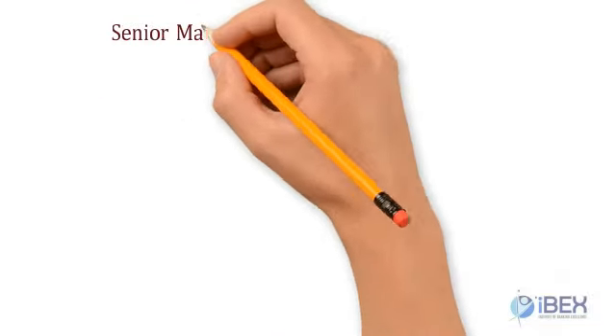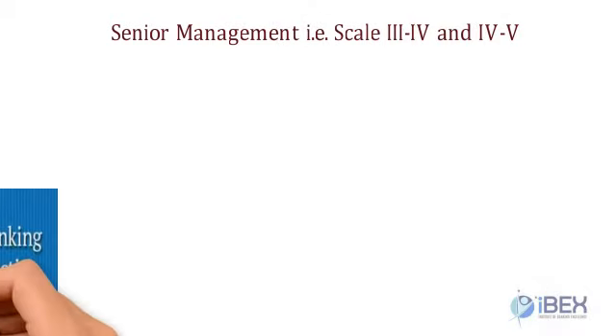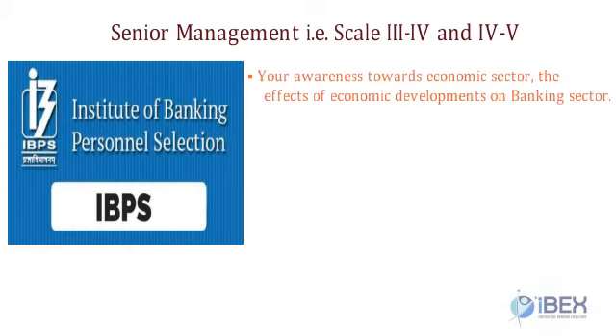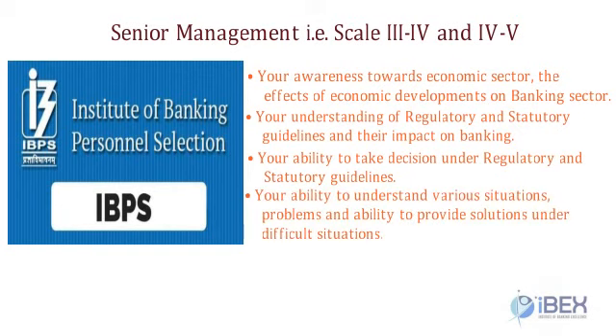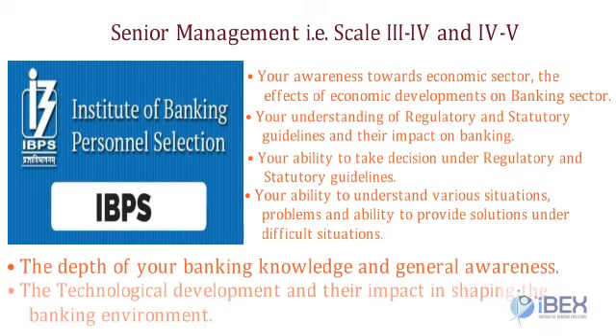For Senior Management, that is Scale 3 to 4 and 4 to 5, the promotion test is conducted for most public sector banks by IBPS. The promotion exam is set to test: your awareness towards the economic sector and the effects of economic developments on the banking sector; your understanding of regulatory and statutory guidelines and their impact on banking; your ability to take decisions under regulatory and statutory guidelines; and your ability to understand various situations and problems and provide solutions under difficult situations.